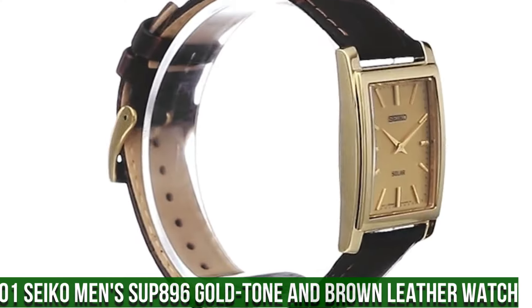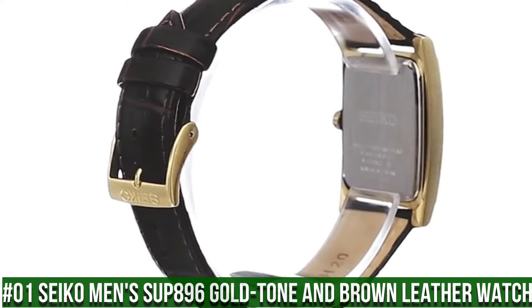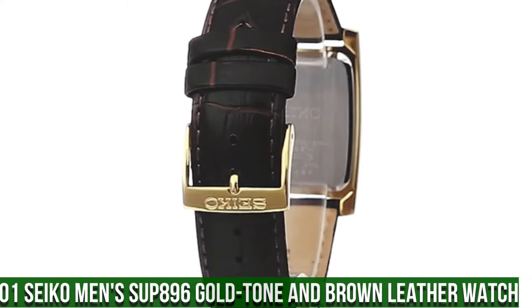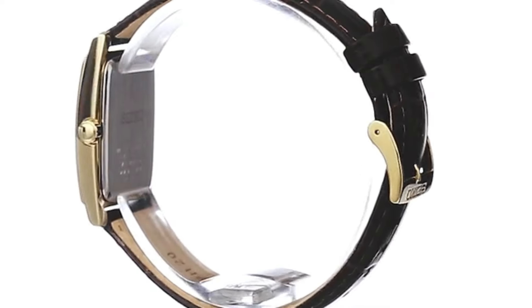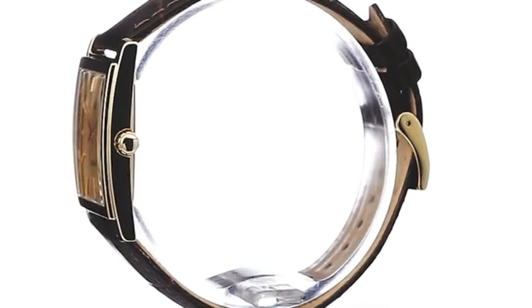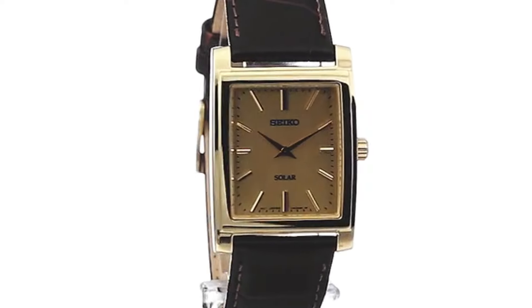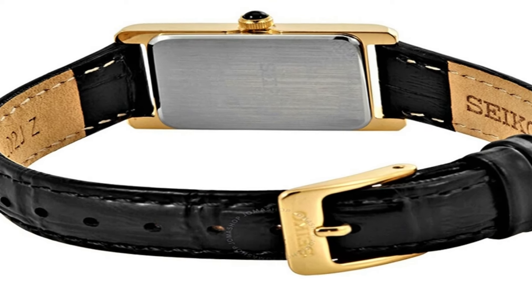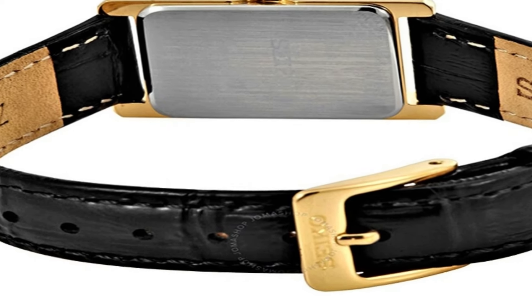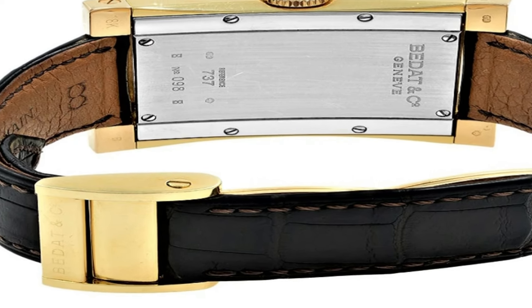Number 1: Seiko Men's SUP896 Gold Tone and Brown Leather Watch. Solar-powered square watch featuring logo dial with gold tone hands and stick indices. 28.1mm stainless steel case with Hardlex style window. Quartz movement with analog display. Croc textured calfskin band with buckle closure. Water resistant to 50m (165ft). 48.2mm.